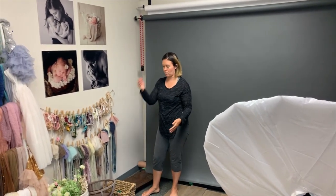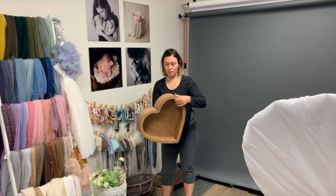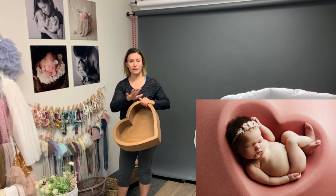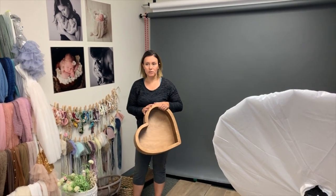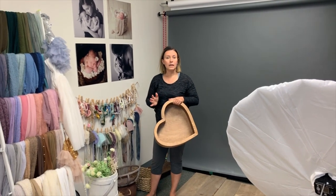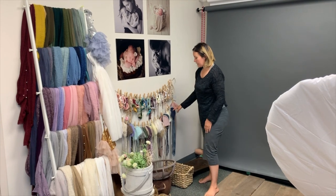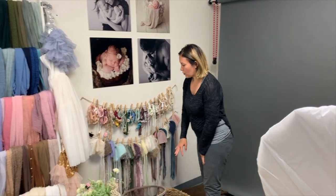A big trend right now is the heart prop. It's awesome because you can put the baby in the actual physical prop or slip it underneath fabric to create a completely different setup — really pretty. This one is from Do-It-Herself Photo Props, based in Canada. If you're Canadian, great — support local. If you're American, you'll save a lot on the exchange rate.